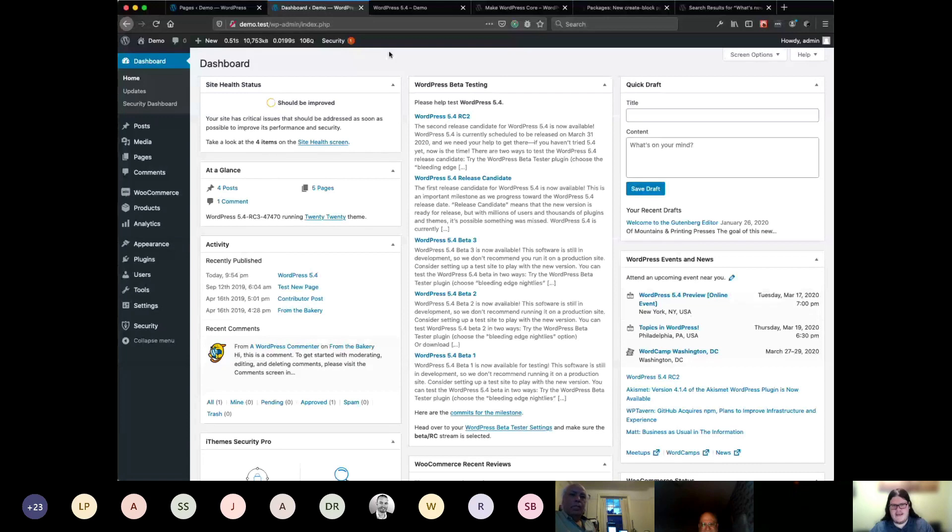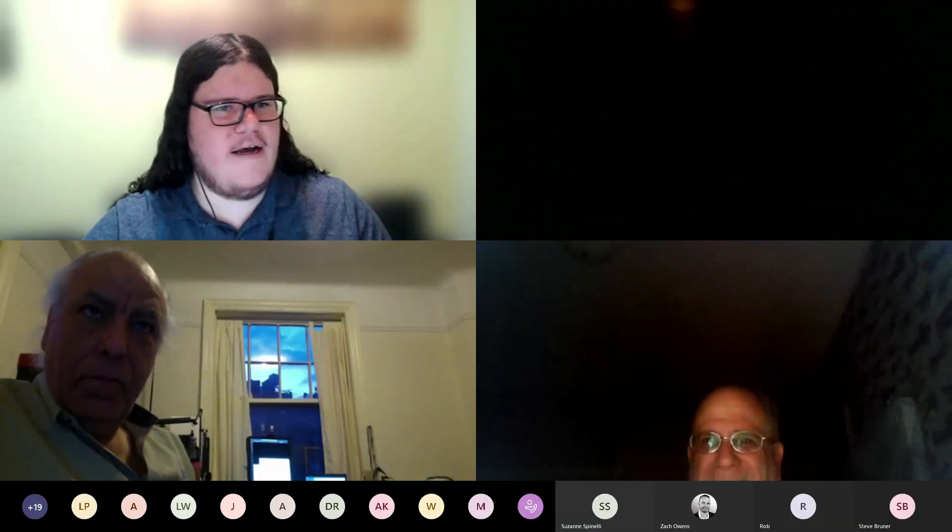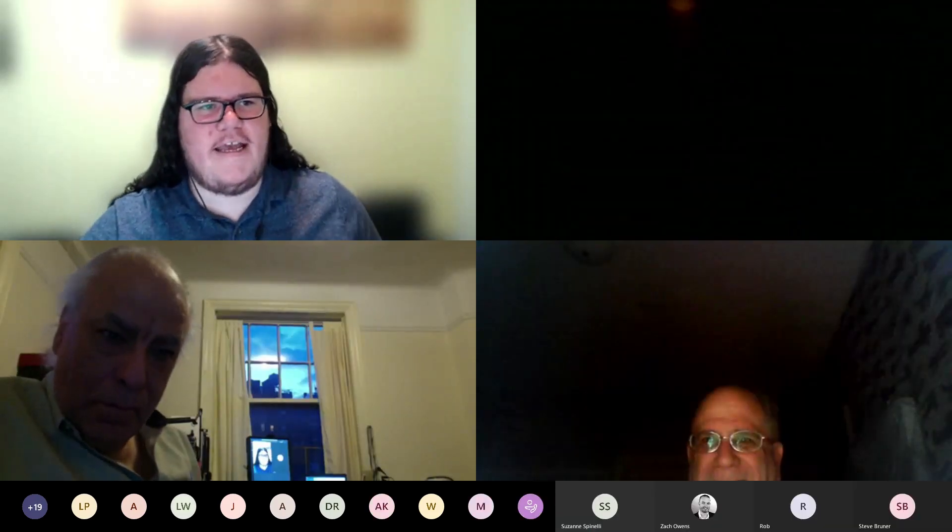My name is Timothy Jacobs. I am a WordPress developer at iThemes.